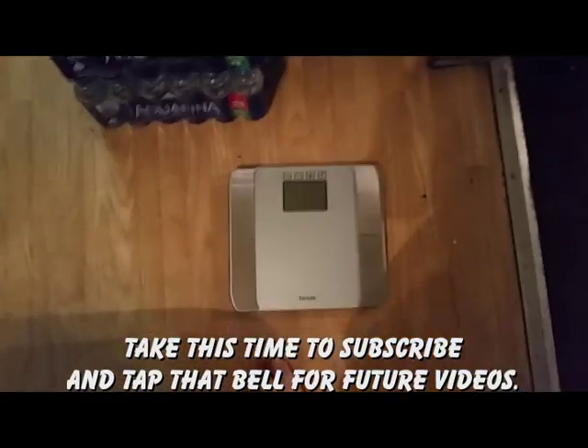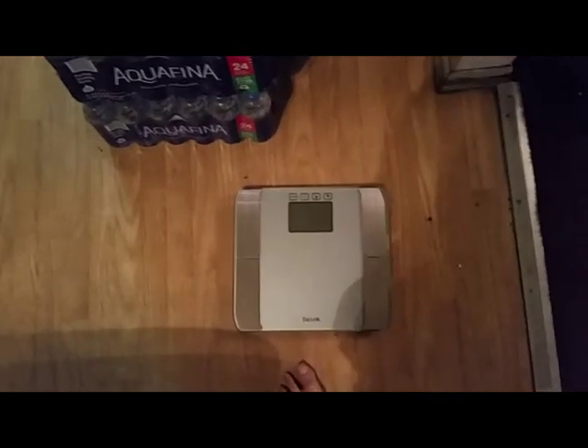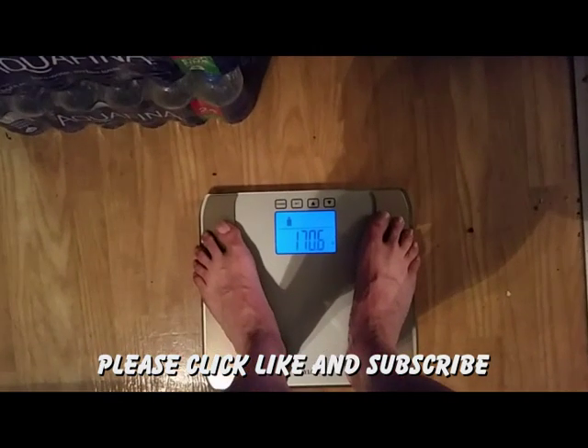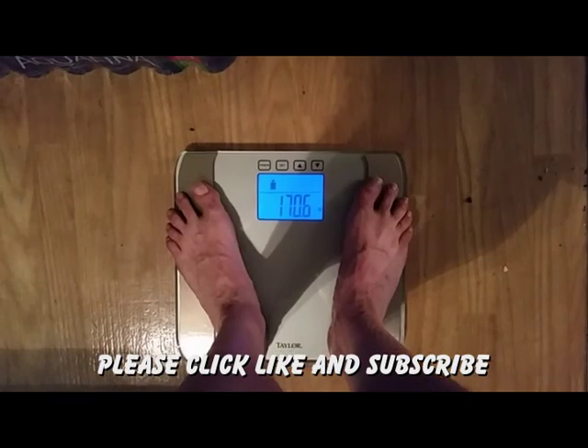Let's find out what my weight is — I'm trying to get all the way down to 170 and then 165. 170.6. Perfect.